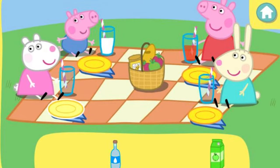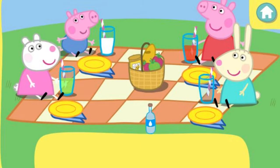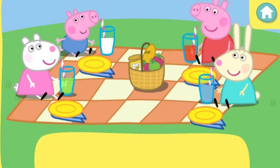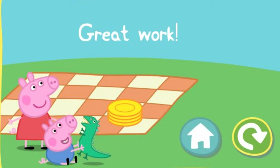Sue would like some apple juice. Oops, that's not the right drink. That was brilliant! Rebecca would like some water. That was brilliant! Well done! Everybody has the drink they asked for. Hooray! That was amazing!